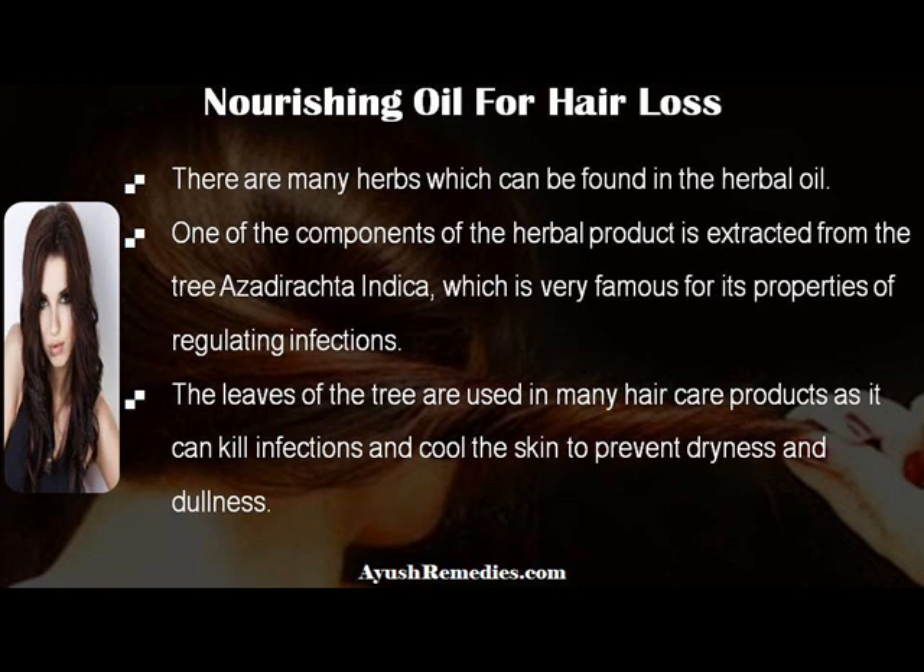There are many herbs which can be found in the herbal oil. One of the components is extracted from the tree Azadirachta indica, which is very famous for its properties of regulating infections. The leaves of the tree are used in many hair care products, as it can kill infections and cool the skin to prevent dryness and dullness.